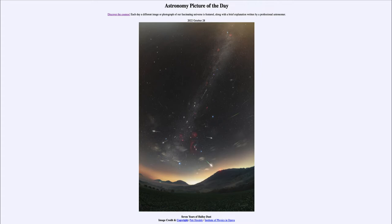That is apod.nasa.gov/apod, and today's picture for October 28th of 2022 is titled 'Seven Years of Halley Dust.' We're talking about Halley's Comet, which was the first comet known to be periodic — meaning it came back — and that was actually predicted by Edmund Halley.